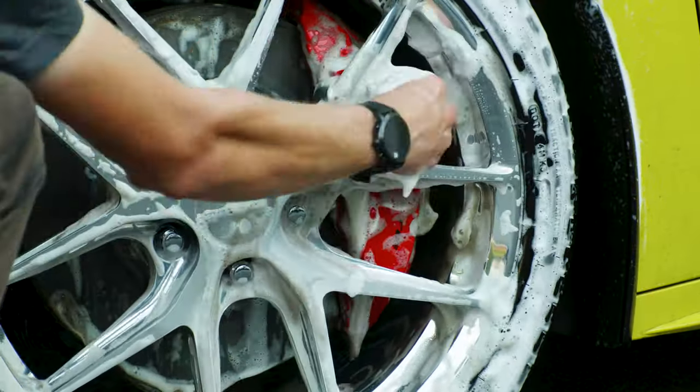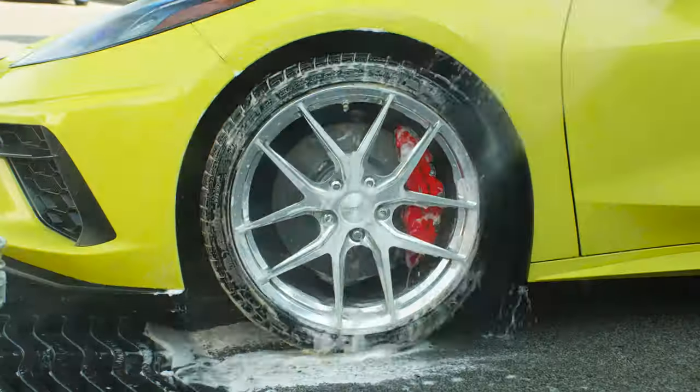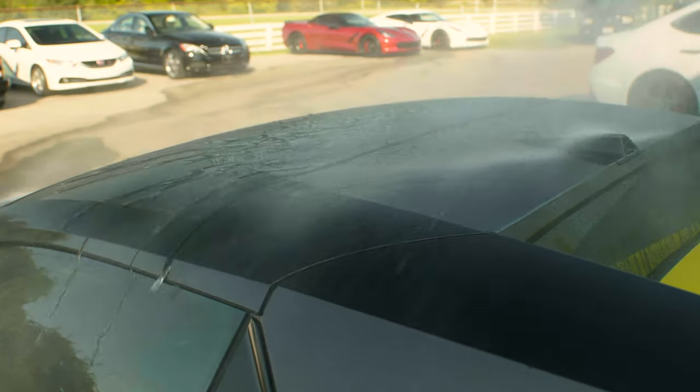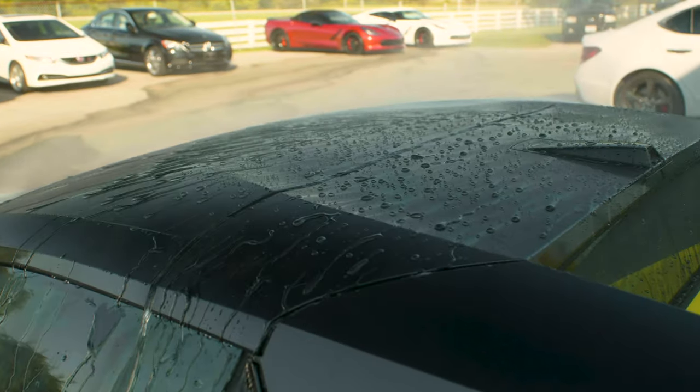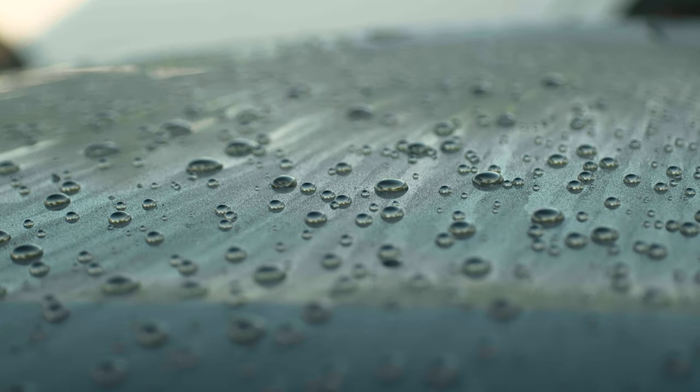These are going to clean up very easy. You don't have to worry about coming back from a trip like that and having a bunch of work getting it cleaned up. We're going to show just how well the water beading is still on it, which is an indication of how well it's still protecting this car.